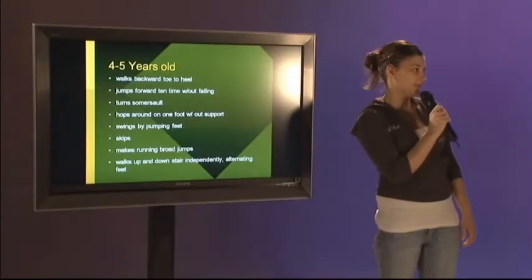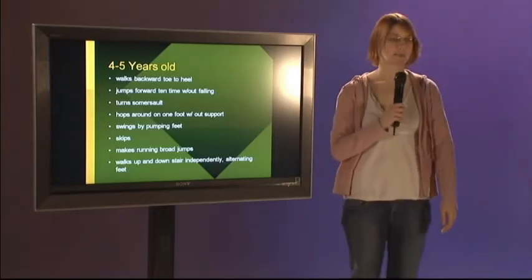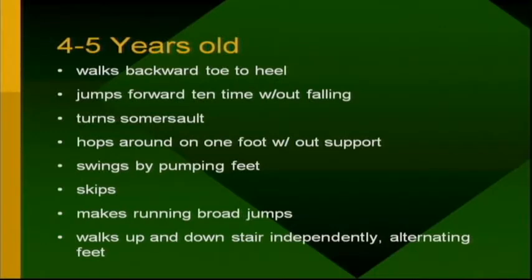Hi, I'm Terry and I'm going to be talking about the four to five year olds. At this age they should be able to walk backward from toe to heel, jump forward ten times without falling, turn somersaults, hop around on one foot without support, skip, make running jumps, and walk up and down stairs independently, alternating feet.